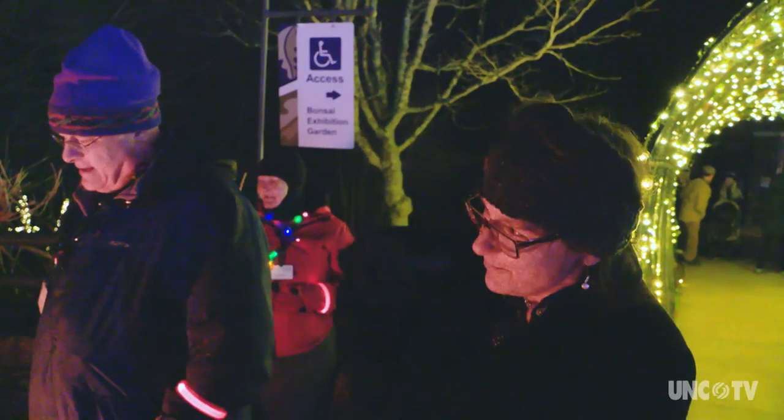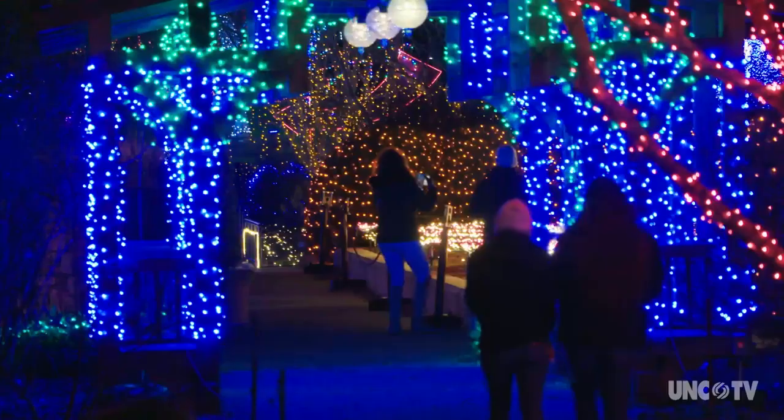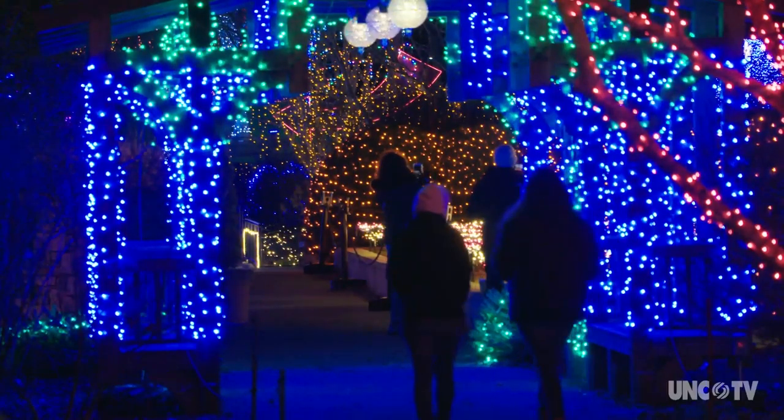Where are you folks from? Baltimore. A friend of mine and I met to have Christmas a little early. How fun. And this is perfect — it's beautiful.